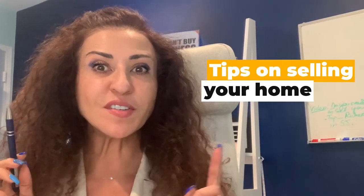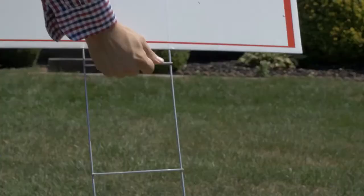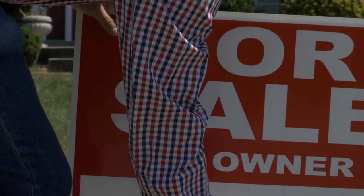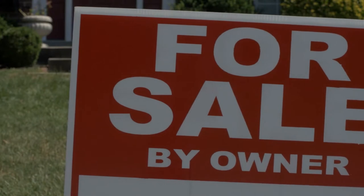In today's series on tips on selling your home, we're going to be talking about selling FSBO — selling for sale by owner. So when you put up a for sale by owner sign on your house, you're opening yourself up to some harmless situations, but at the same time you are also opening up the door to some unexpected situations that are very important for you to know.